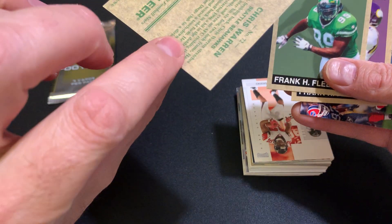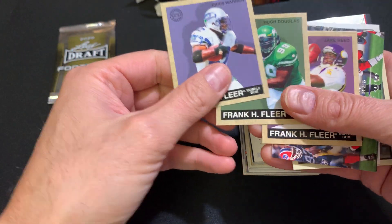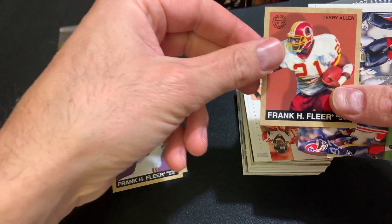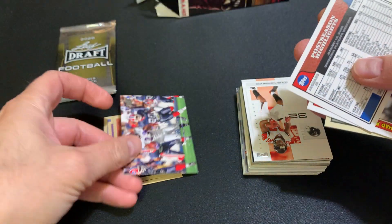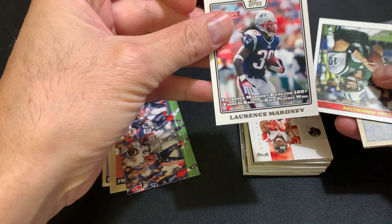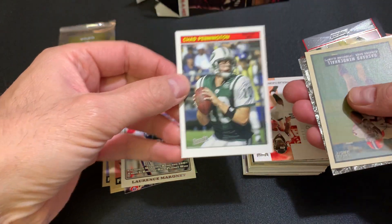This is from Frank Fleer Bubblegum Cards. We got Chris Warren, Hugh Douglas, Jake Reed, Terry Allen, and Willis McGee. For the Ravens, we got the Patriots — Lawrence Maroney — and Chad Pennington from the Jets.